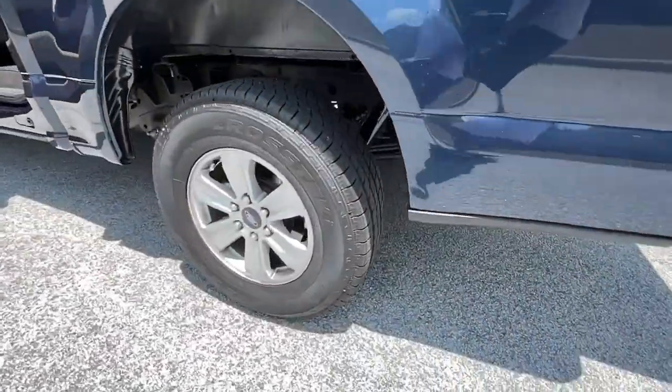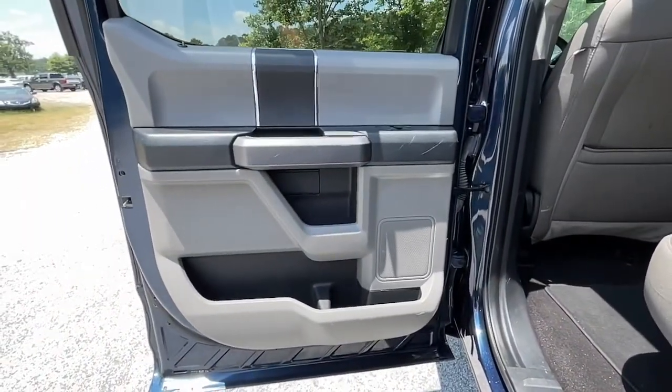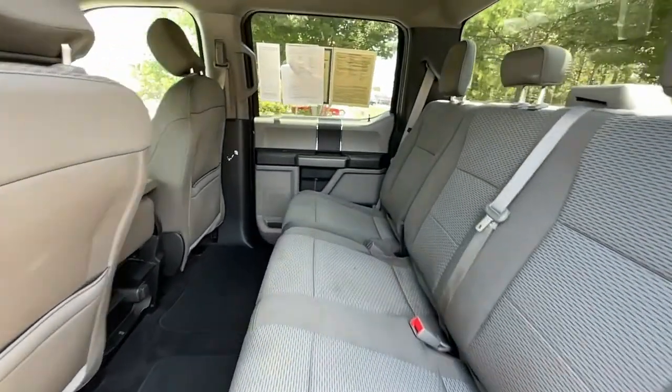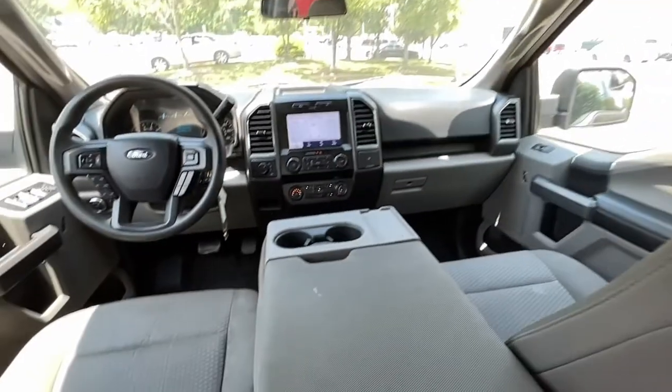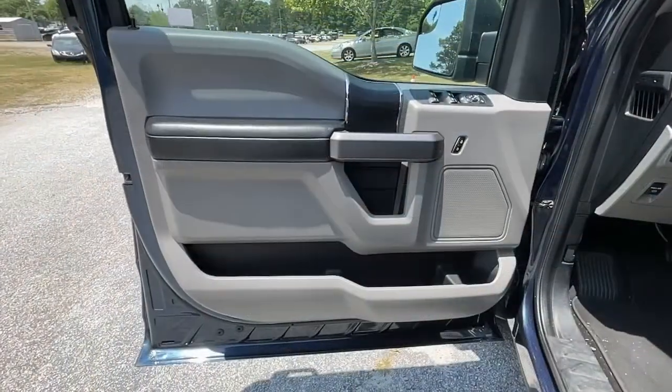These are just some of the great options this vehicle comes with: keyless entry, eight-cylinder engine, fog lamps, remote engine start, four-wheel drive, backup camera, aluminum wheels, steering wheel audio controls, Bluetooth connection, and Wi-Fi hotspot.